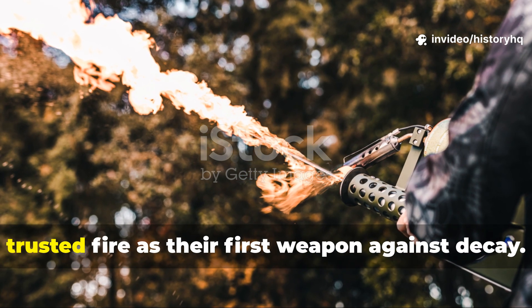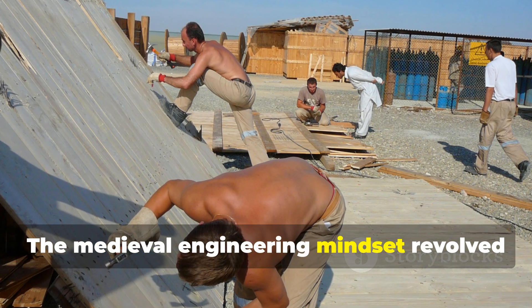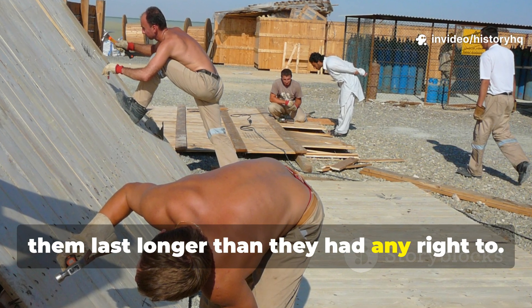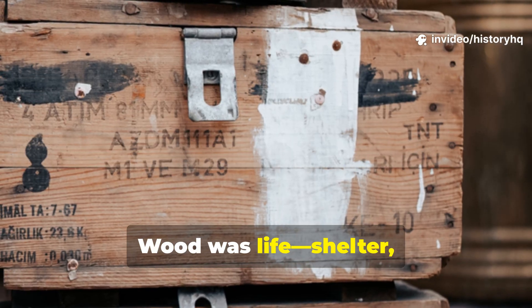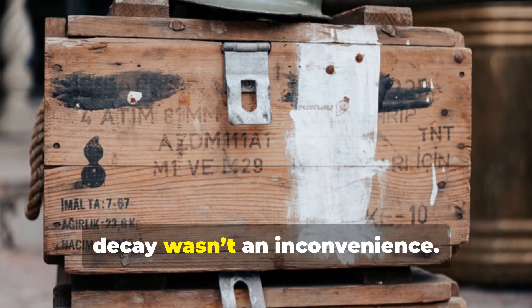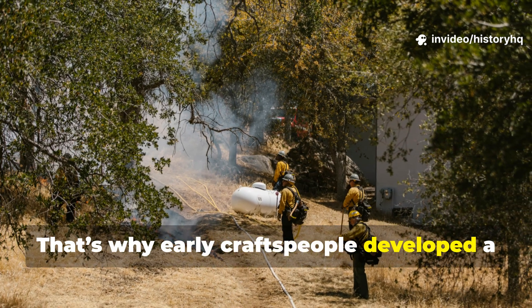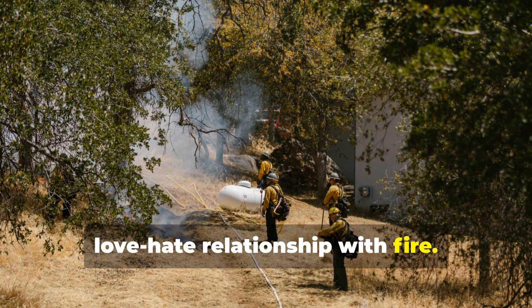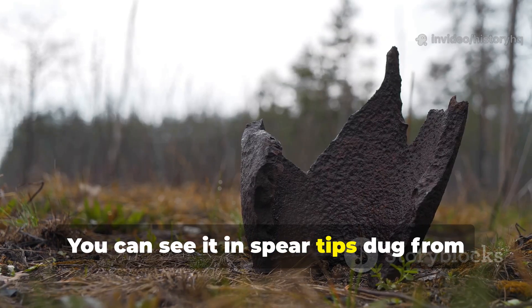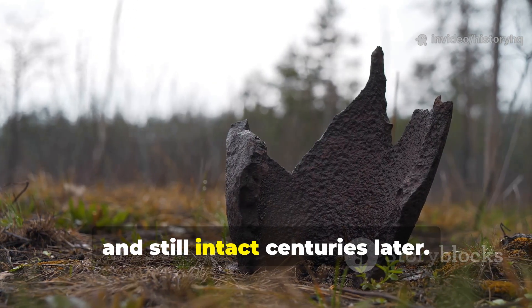The medieval engineering mindset revolved around taking limited materials and making them last longer than they had any right to. Wood was life — shelter, transport, weaponry, food storage, agriculture — and losing wood to insects or decay wasn't an inconvenience. It was a threat. Early craftspeople developed a love-hate relationship with fire; they learned fast that heat transforms wood at a molecular level. You can see it in spear tips dug from battlefields, burned, hardened, and still intact centuries later.